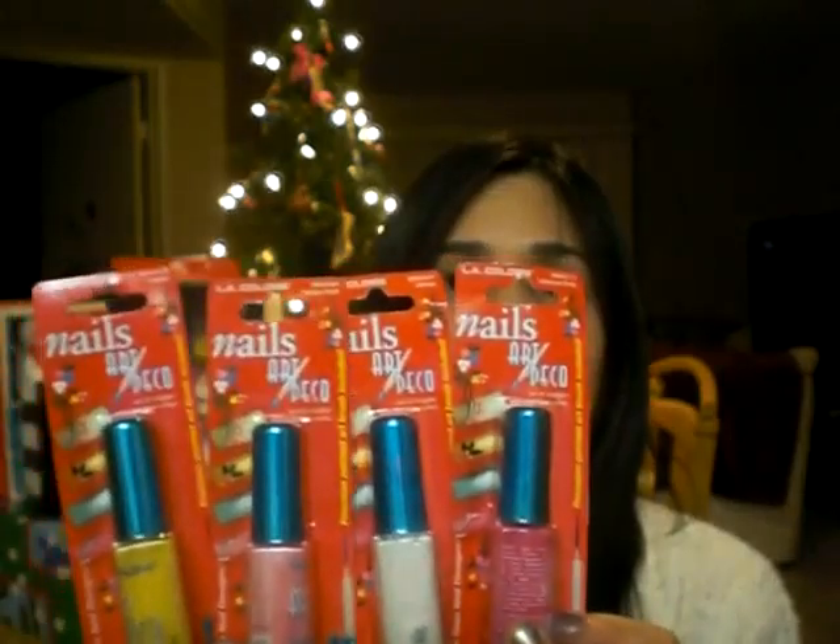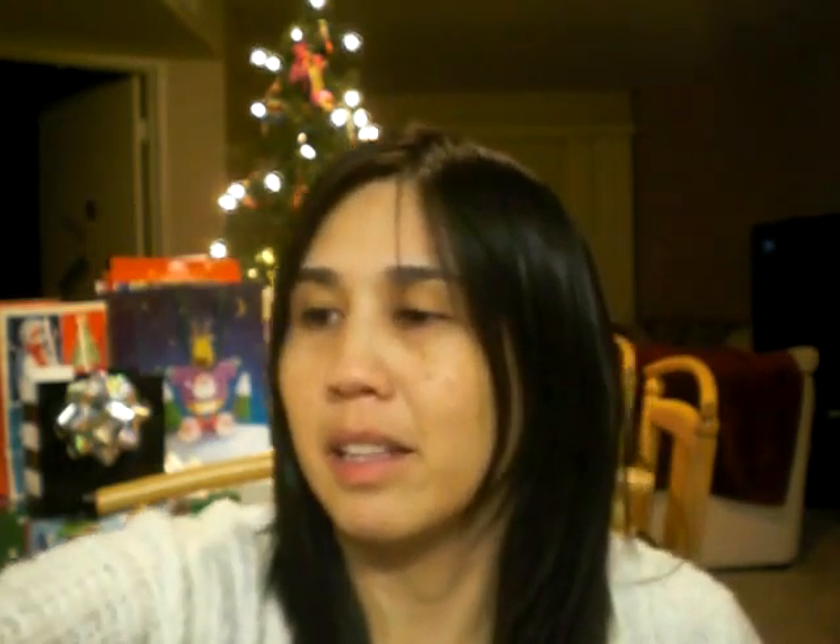I showed these in one of my 99 cent video hauls — they're nail art deco and were only a dollar. You can put them together as little stocking stuffers, or buy a whole set and give that as a gift. It's something fun that somebody might not typically buy for themselves.